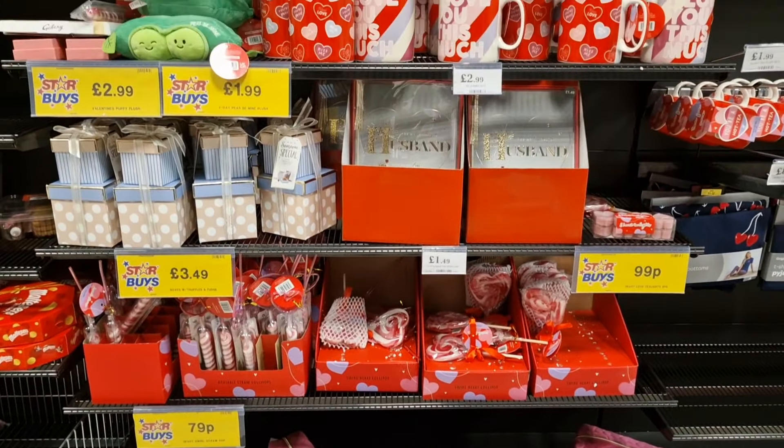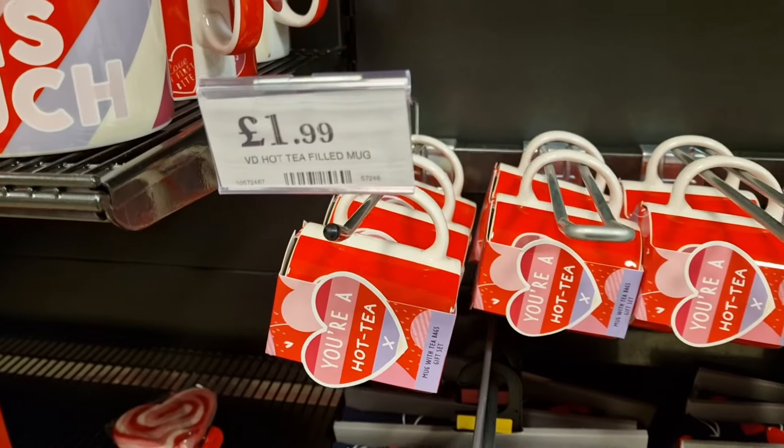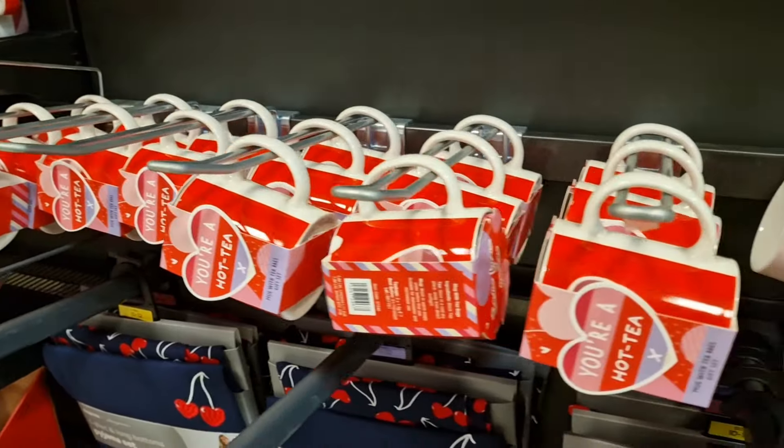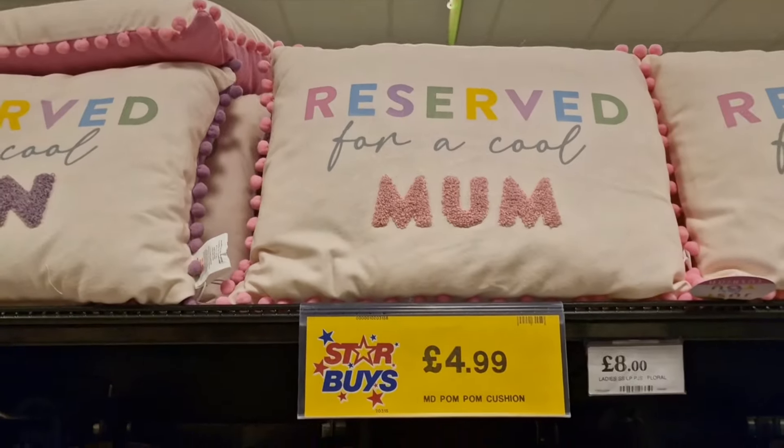Hello everyone and welcome back to another video. I put a poll up on my YouTube channel asking which store you'd prefer me to go to, and Home Bargains won the poll. So here I am in Home Bargains sharing with you what's in there.